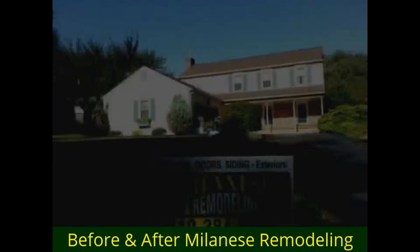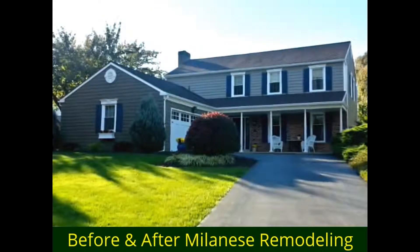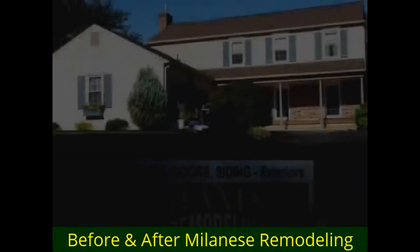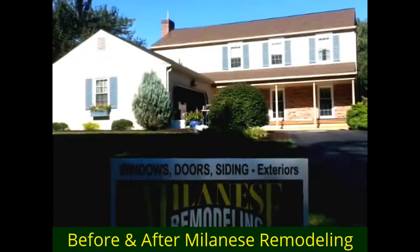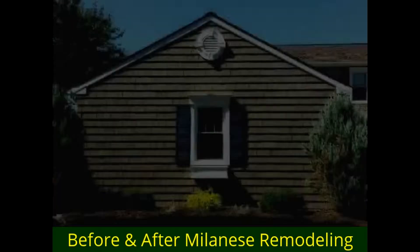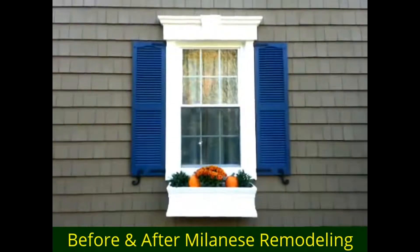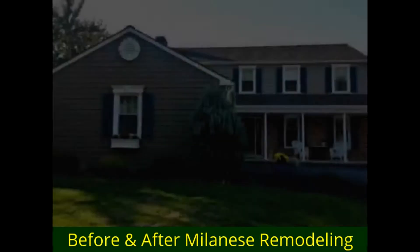Before and after — Melanie's Remodeling.